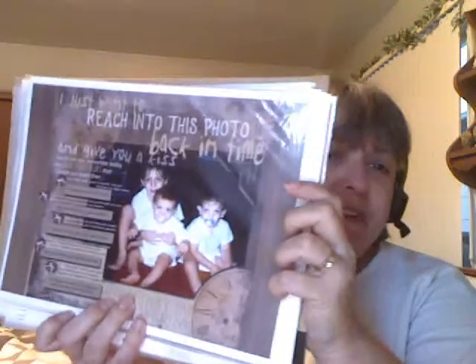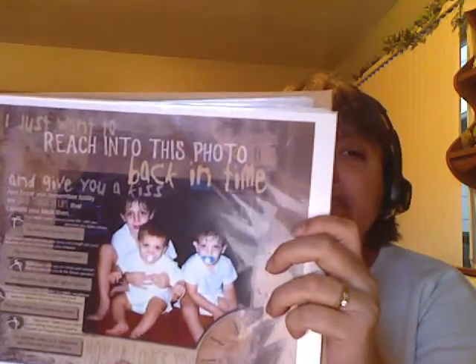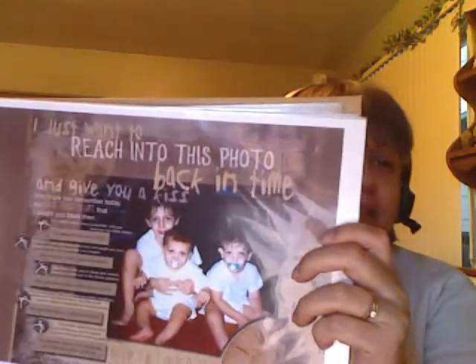Some of my other favorites are from when the boys were very little. This one is a favorite — they were just sitting on the floor in white t-shirts and underwear, getting ready to go to bed when I snapped that photo. I love what I journaled on this one because it says, 'I just want to reach into this photo back in time and give you a kiss.' When I see all these old photos of my boys, I look at them and I just want to reach right into that photo and kiss them — it's almost like I can feel them at that age even now.